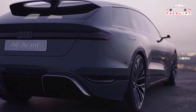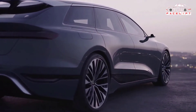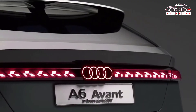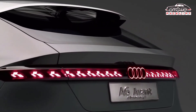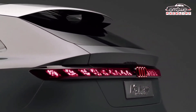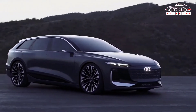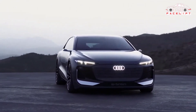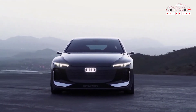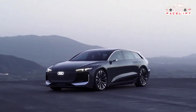New Audi A6 Avant e-tron design. The new Audi A6 Avant e-tron shares a lot of its design cues with the saloon, and this is no bad thing. The front end is more or less the same, featuring a blanked-out grille and slim LED headlights that can be customized to show a variety of patterns. These headlights can even project video games onto walls at night. The A6 Avant e-tron also gets projectors all around the car which can display messages and warnings on the ground for other road users.